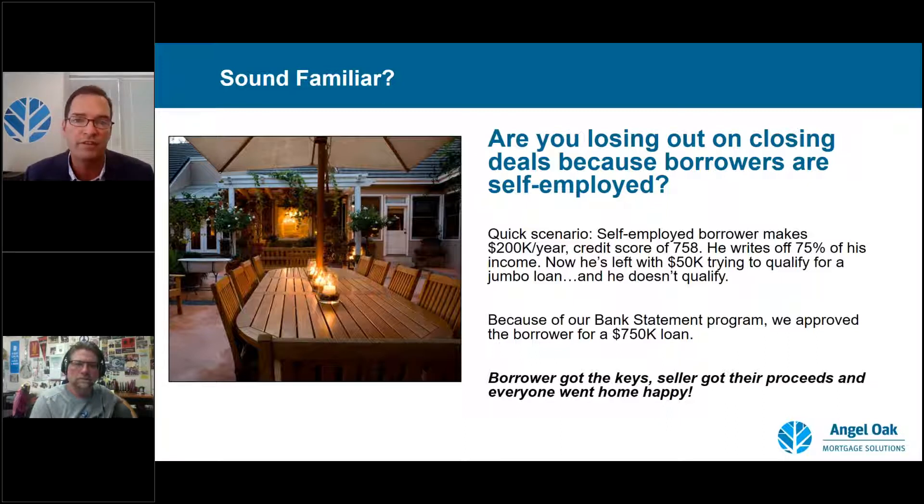Realtors know these borrowers because they're often one of these borrowers themselves. Post-crisis, they've been trained to screen these potential buyers out by asking what tax returns look like. Now you can bring alternatives around income that are still documented — borrowers have a documentable ability to repay. We love these loans; their performance has been outstanding. Bank statements are another big category — about 40 to 45% of our business.